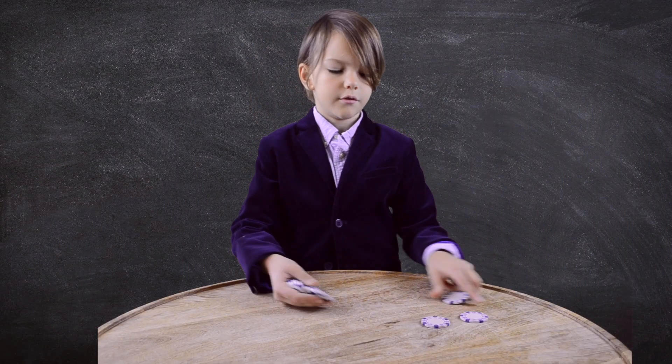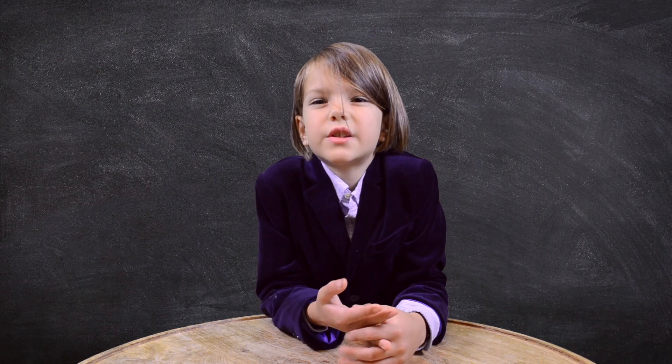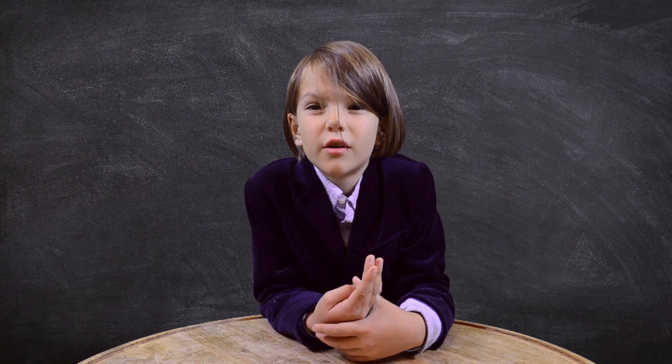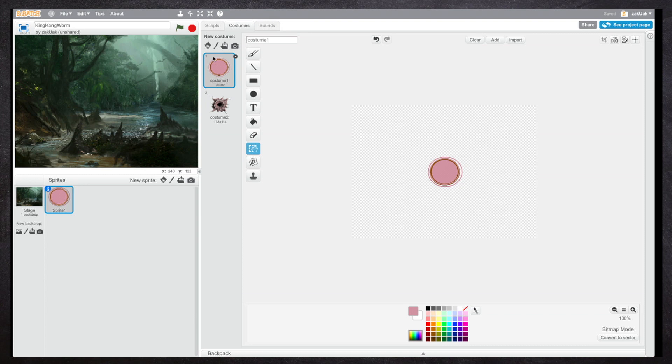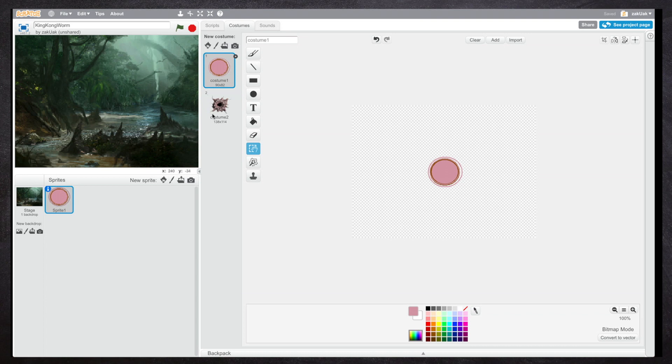For example, a cylinder would be a stack of circles. Let's start from a simple example — the worm I saw in a roller coaster at King Kong. I made a background and a simple sprite. The background is a picture from King Kong since we're making the worm from King Kong. I just need two costumes for the worm: the first is a simple circle for the body, and the second is like the jaws of the worm.